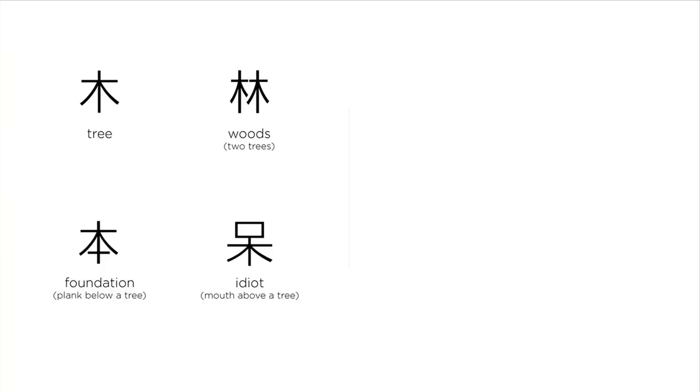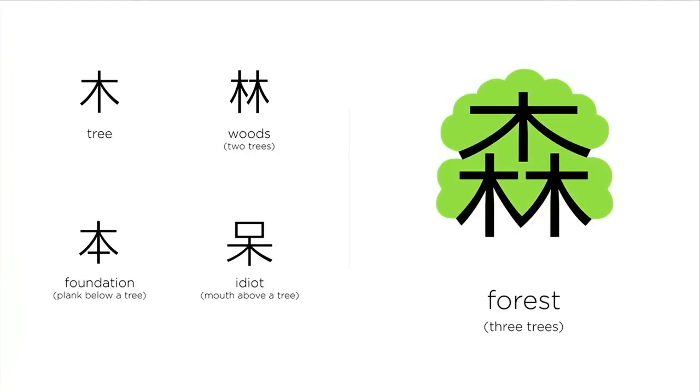One tree is a tree; two trees together, we have the woods; three trees together, we create the forest. Put a plank underneath the tree, we have the foundation. Put a mouth on the top of the tree, that's idiot — easy to remember, since a talking tree is pretty idiotic.